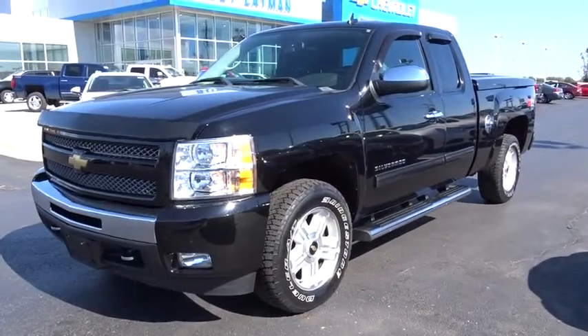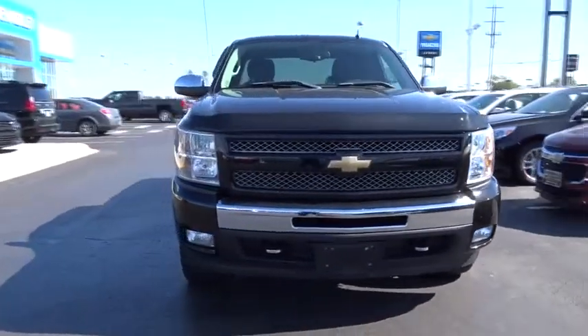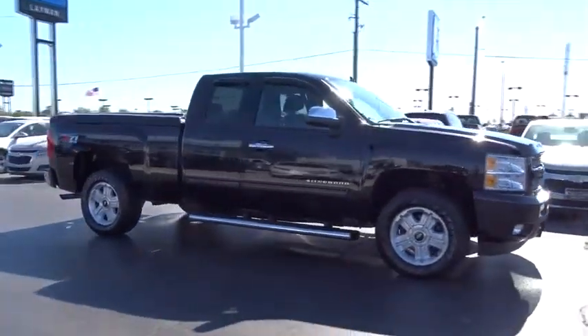2011 Silverado 1500. The Chevy Silverado 1500 has the lowest cost of ownership of any full-size pickup. This vehicle has less than 60,000 miles. Here are some of this vehicle's great options.